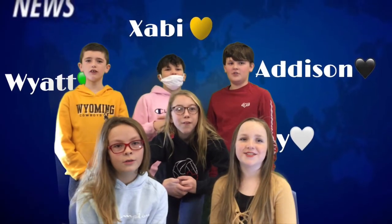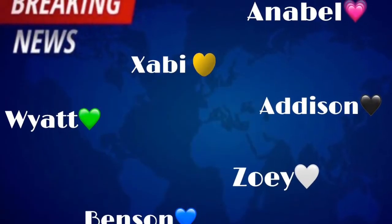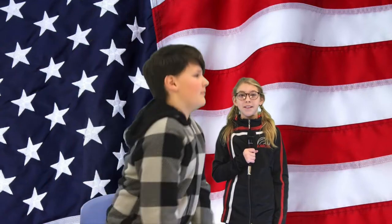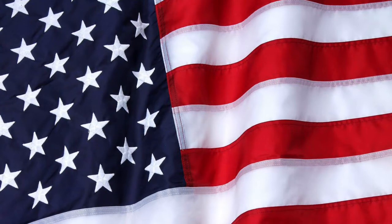Have a wonderful day, Rollins Elementary Mustangs, and don't forget to keep it classy. Please stand and face the flag in your classroom for the Pledge of Allegiance.